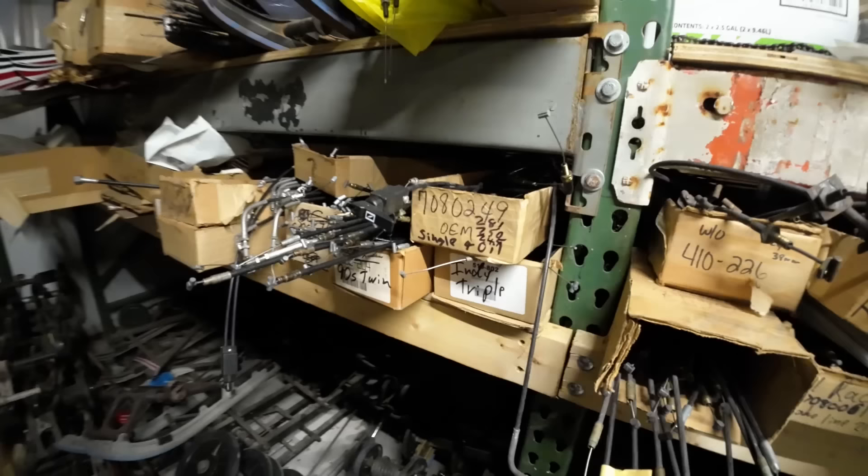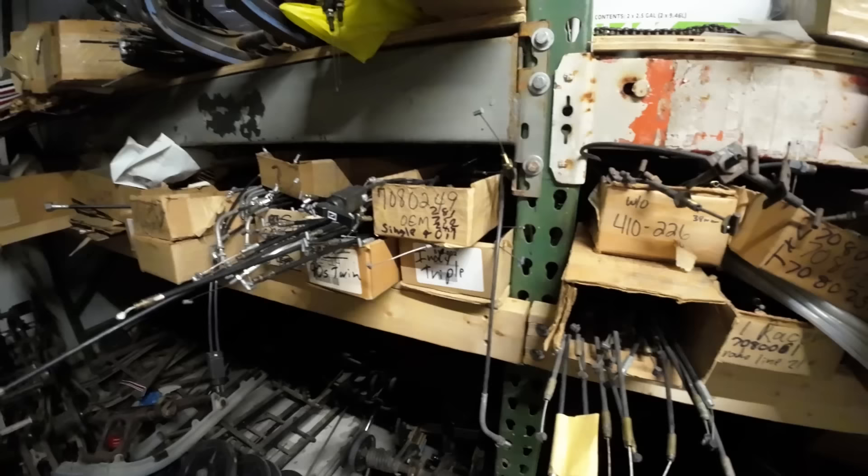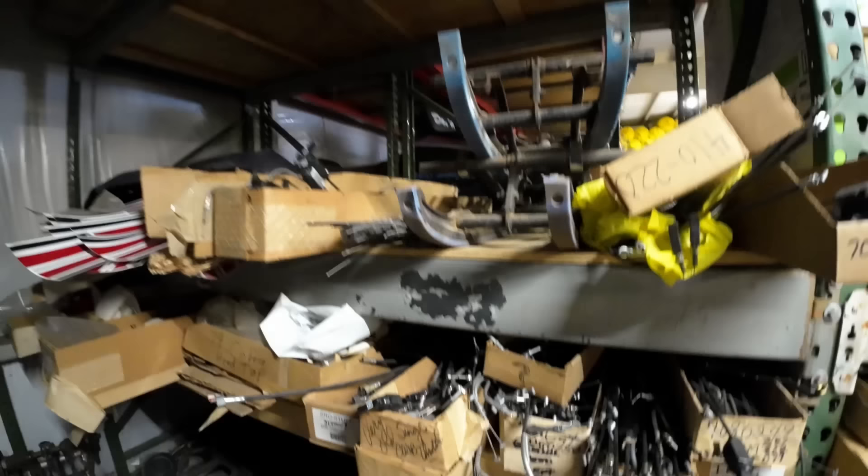Cables — mountains of cables. 90s twin, probably oil injected. Yep, oil injected 90s twin cables. 90s twin cables, Indy triple cables, very old single carb cables. He's got choke cables, he's got all sorts of cables.